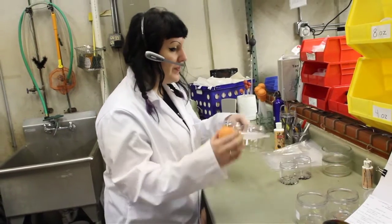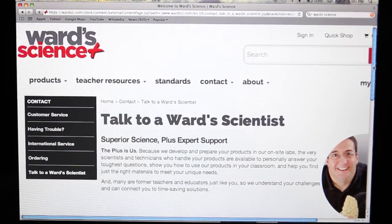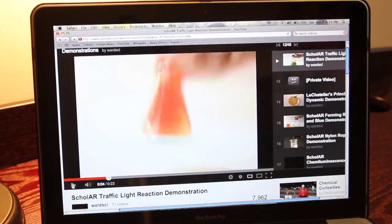Whether it's answering a quick question on the phone in our labs, helping you find products that meet your standards in an email, a one-on-one guided product demo via video chat, or an interactive professional development webinar to help you learn new skills, you'll find our Plus Us team at the core of everything we do.